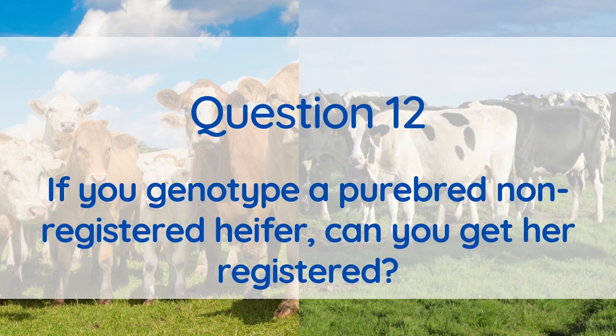All issues around pedigree search and statuses are dealt with by the pedigree breed societies, and each society has their own set of rules, so you're best to contact them directly for more information on the pedigree status of your animals.